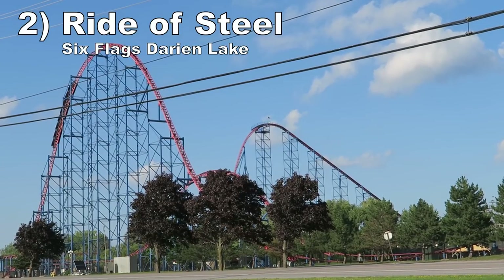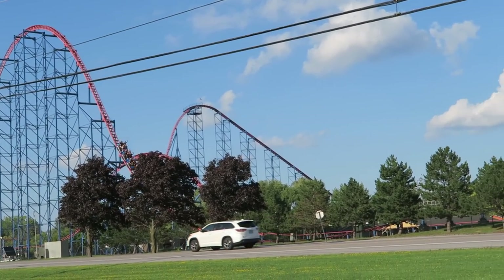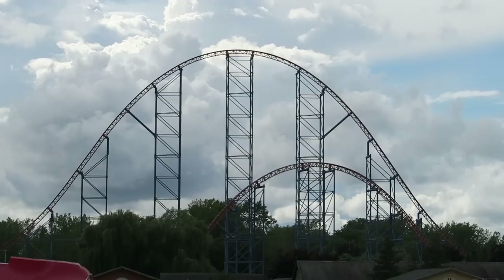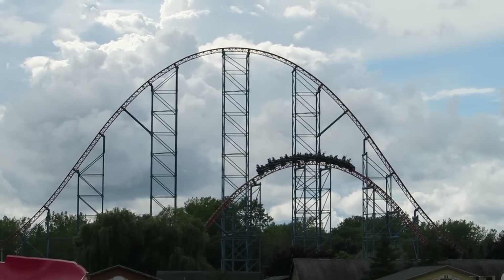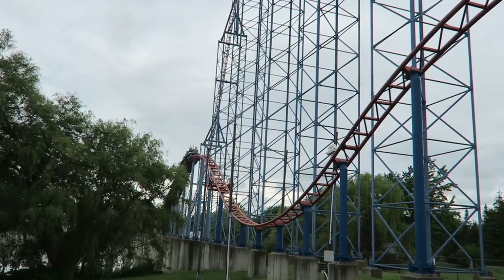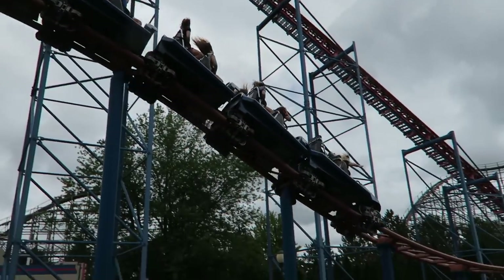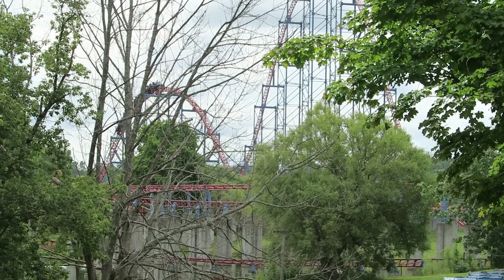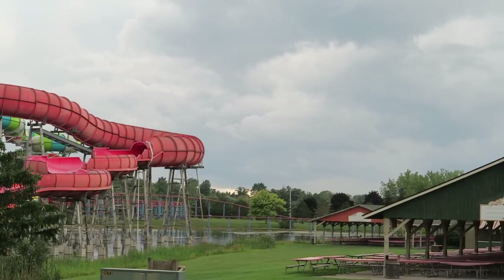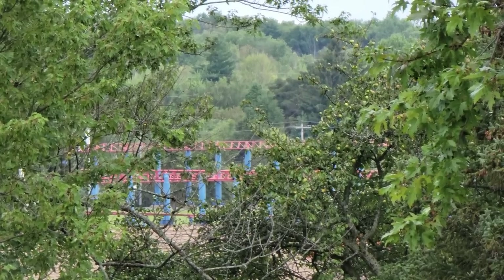Number 2: Ride of Steel at Six Flags Darien Lake. The prototype Intamin hypercoaster may not match the company's later installations, but it still has some great moments. The third hill has some powerful and sustained ejector airtime — it's one of the best hills in any Intamin. Several other hills, particularly those on the finale, also offer strong negative Gs. The ride also maintains its speed very well and has a neat location over the water. However, the ride has less-than-ideal pacing due to the infamous section of straight track and those repetitive helixes.